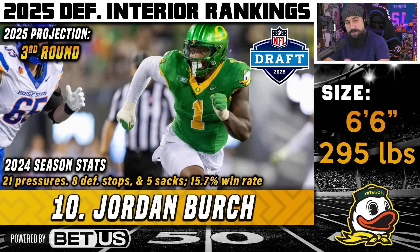At number 10, I've got Jordan Burke out of Oregon, coming in at 6'6", 295 pounds — a former five-star recruit from the 2020 recruiting class. He initially went to South Carolina, played there for a few years before transferring to Oregon last season, had a pretty good year, and decided to return to up his draft stock. He was probably a mid-Day 3 pick and this year could maybe sneak into Day 2 or early Day 3, similar to Brandon Dorlus.